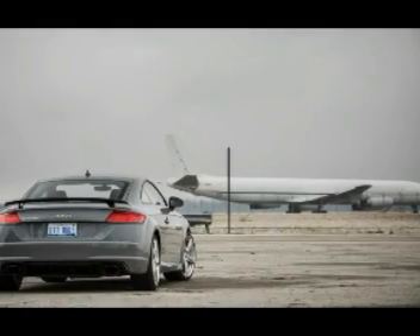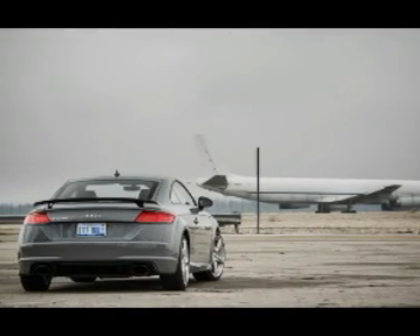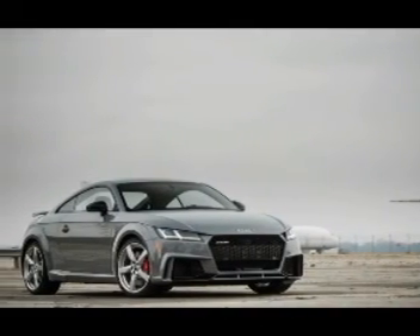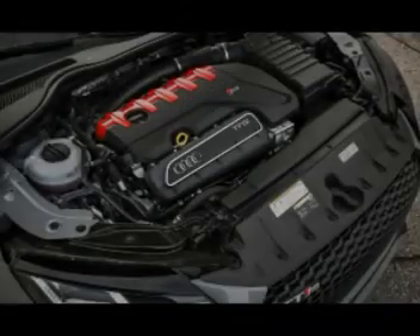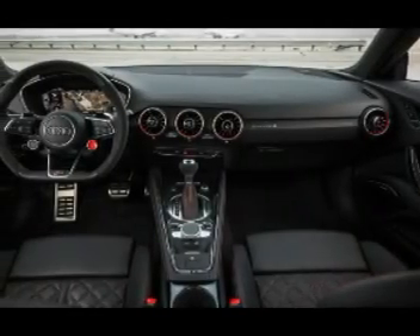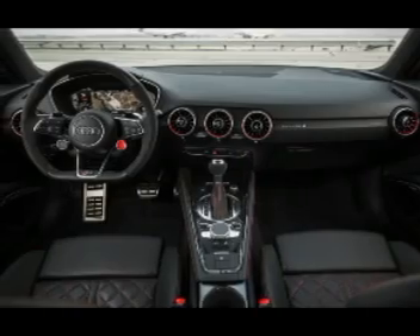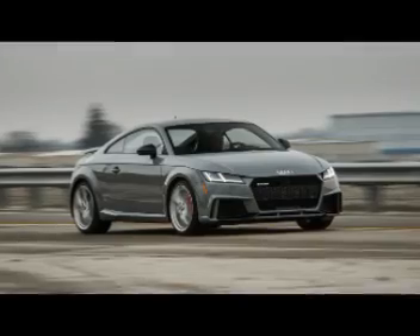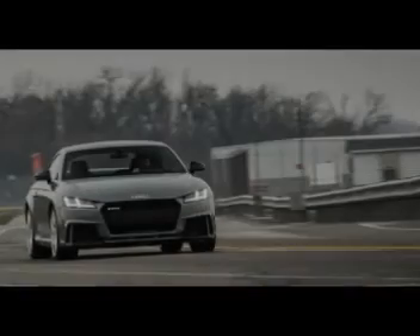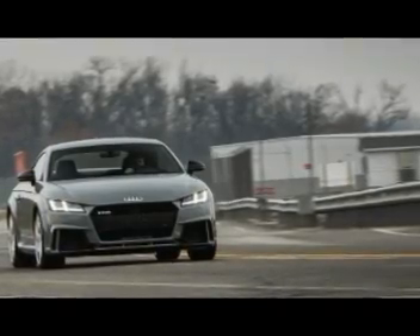Audi includes all the modern performance upgrades in its arsenal to make the TT RS its crispest sports coupe. The 2.5-liter turbo inline-5 makes 400 horsepower and drives all four wheels through a 7-speed dual-clutch automatic. Using its launch control, we managed a 0-to-60 mph time of 3.4 seconds in our testing. Steering wheel-mounted ignition and drive mode selector buttons, a fixed rear wing, and large oval-shaped tailpipes separate the RS from other TTs.